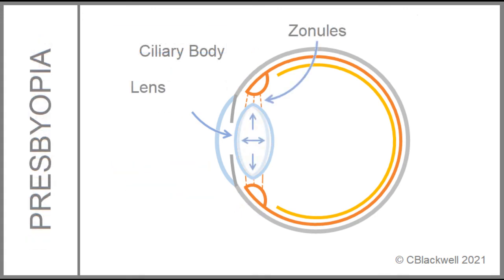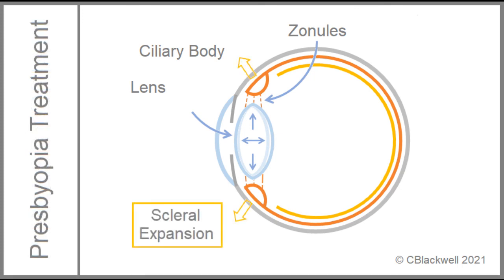Another theory of presbyopia is related to expansion of the lens with time, which may reduce tension on the zonules. This is the Shakar theory discussed further in video number one. One strategy for addressing this issue is to expand the sclera in the front part of the eye in an effort to restore tension to the zonules. This proposed treatment is to use scleral inserts to expand the sclera.